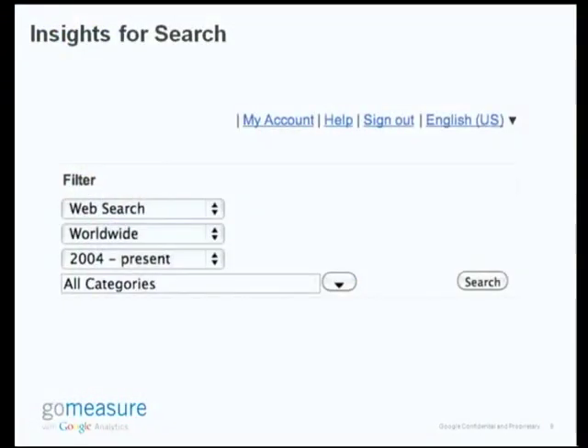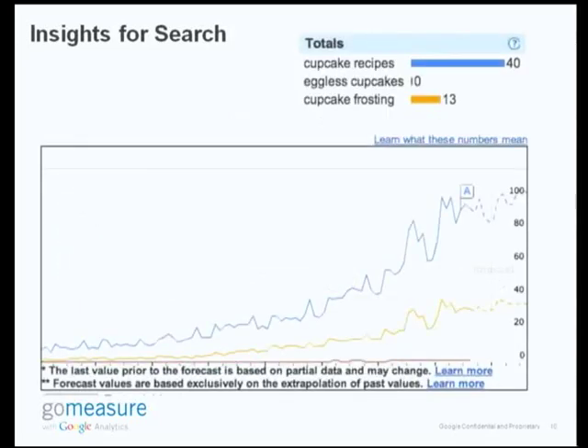Maybe not so many cupcake fans. I think cupcakes have gained a lot of popularity over the past few years — they were not this popular maybe five or six years back as they are now. So I wanted to analyze the trends for these keywords, and I'm going to do this analysis for web search worldwide from 2004 to present and across all categories. I can drill down on categories, but it's pretty clear it's food in this case.